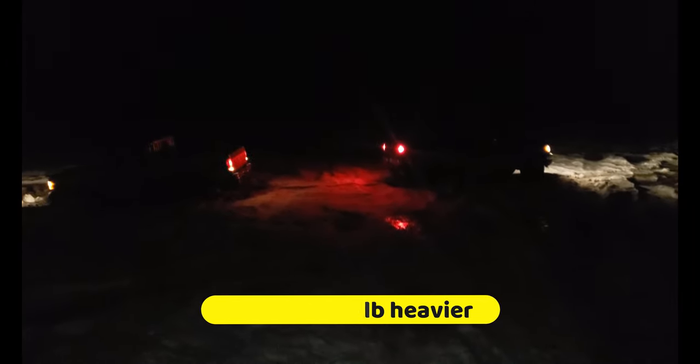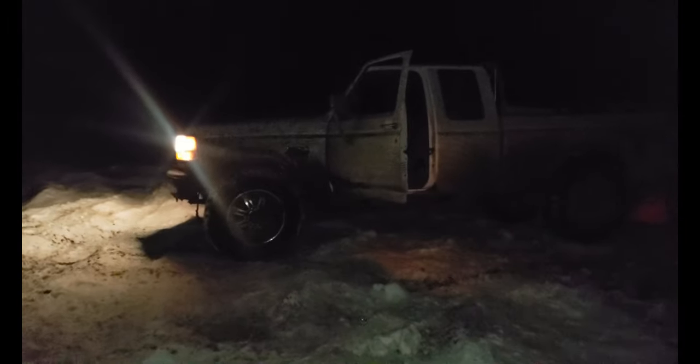Easy peasy — what a difference having a bit of weight! An F-150's weight is almost double the Jeep's. We hook up, send it, and hey, let's go! That made quick work of that. Amazing what a little bit of weight does — well, we got him out!